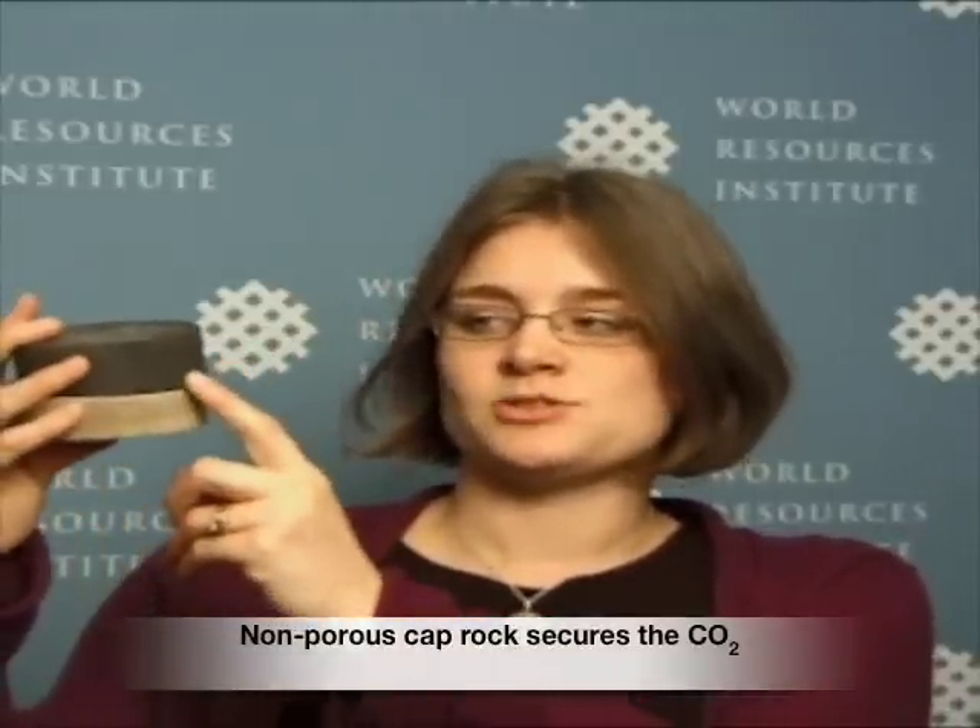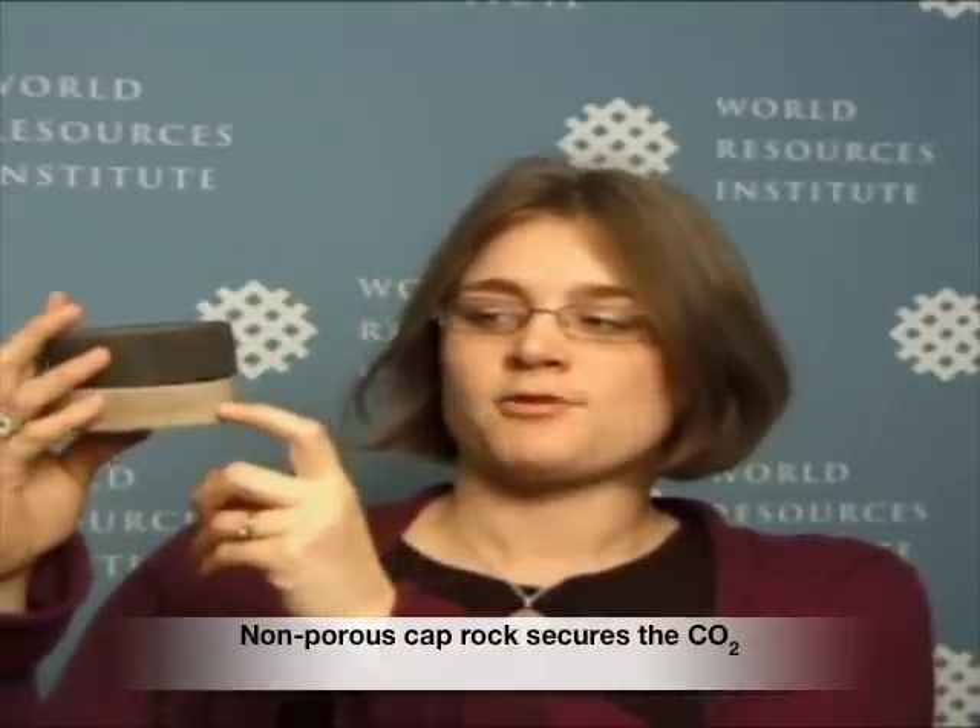You can see the difference between these two rock formations. This rock formation has pores where the CO2 can be stored. This rock formation is very dense and will prevent the upward migration of CO2.